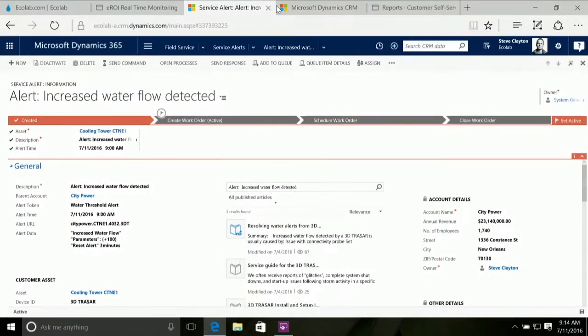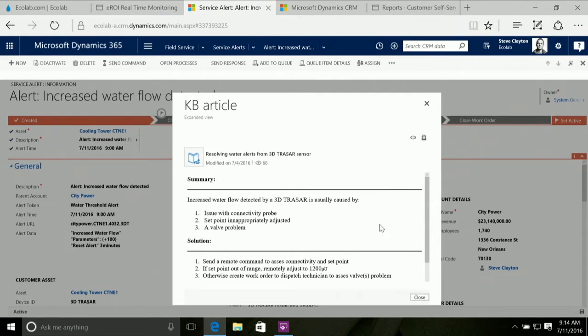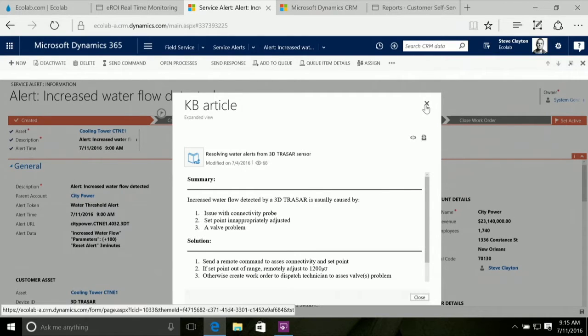So how can we take action based on this insight? Moving into the service alerts that are automatically being created — not a manual creation, but an automatic process that takes insight from Azure IoT Suite and Cortana Intelligence and combines that with Dynamics 365. We can see the beginning of an automated process to create a work order. Cortana Intelligence has recognized the issue, pulled a knowledge base article from the Ecolab knowledge base, and presented it to the customer operations manager, giving them advice on actions they should take. The suggested action is to send a remote command to address the issue remotely.